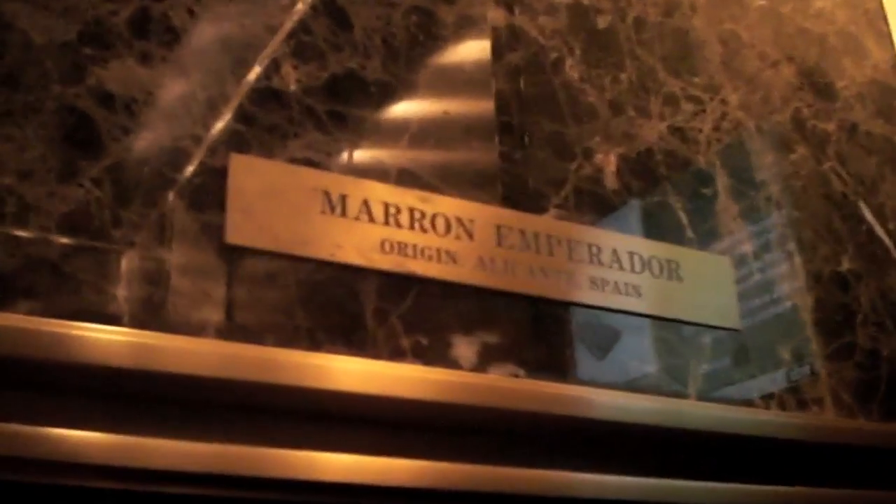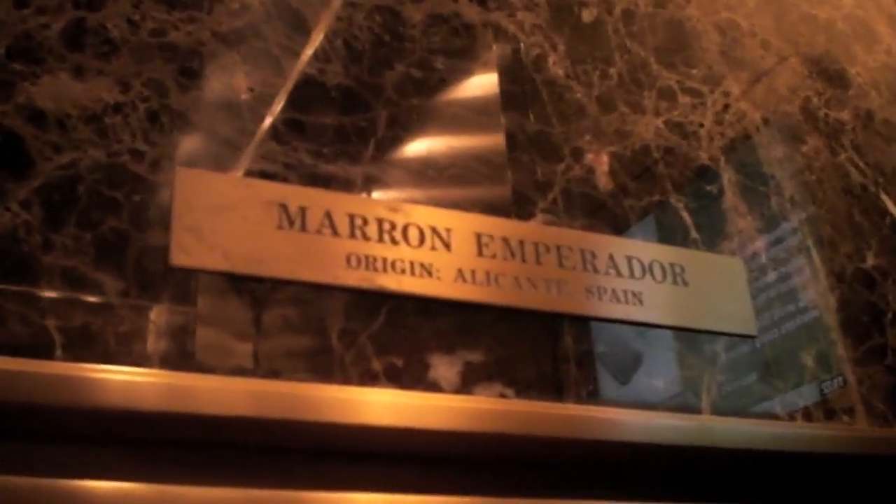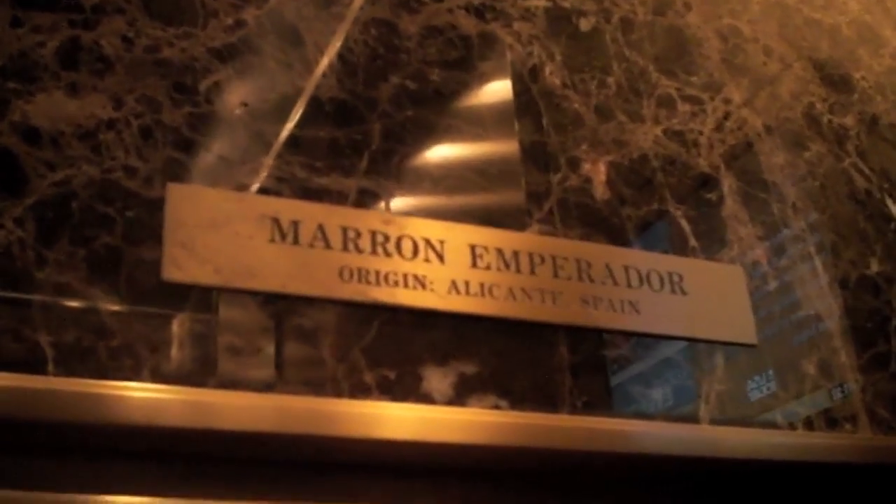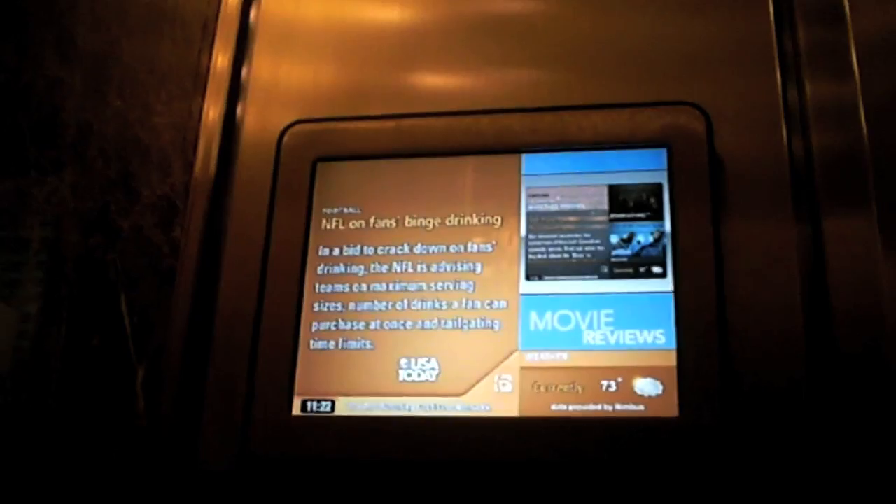This is just a spectacular lobby. Marrón Emperador from Alicante, Spain. Tall doors, beautiful perimeter lighting. This is excellent.